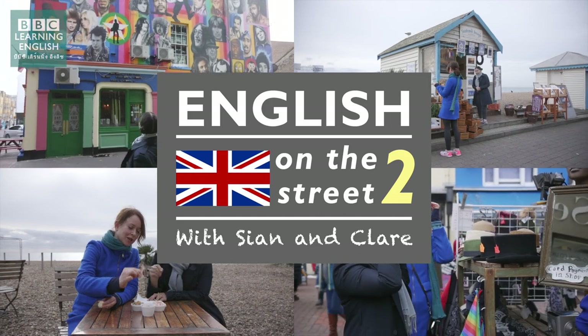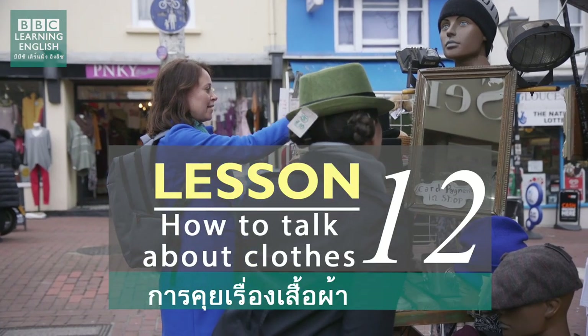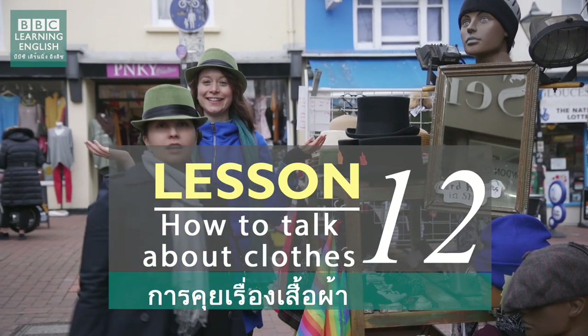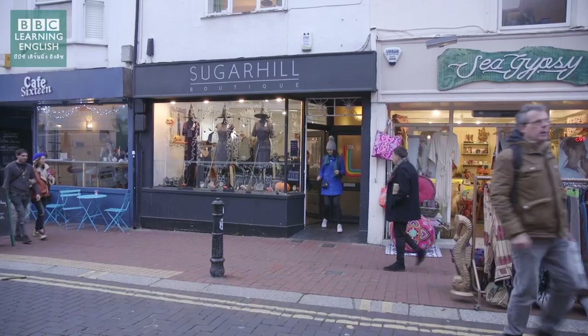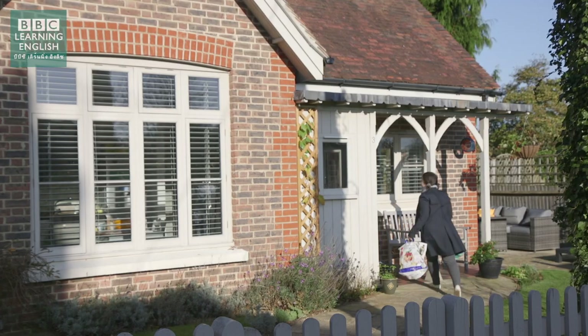English on the street, where Shan and Claire take you out in the UK to help you learn English. In this episode, they'll show you how to talk about clothes. We've just got back from shopping in Brighton. It was so much fun!